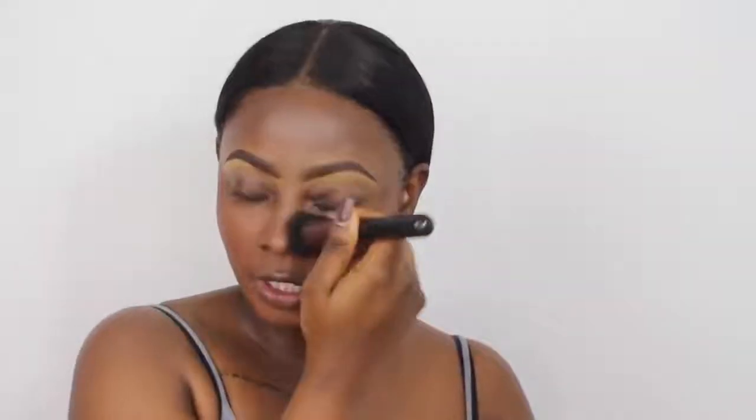Another long-wearing foundation I'd recommend is the Urban Decay one — it's very thick — though their color range is a bit weird because the shade I have goes really orange on me. Now that my foundation is applied, I'm going to conceal my under eyes using the NYX HD Studio Concealer in the shade Deep Golden.